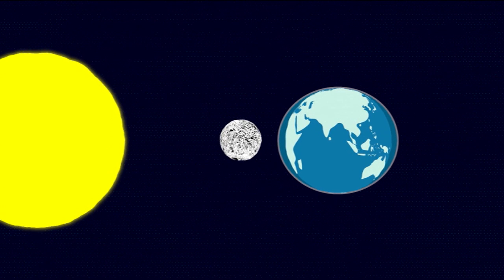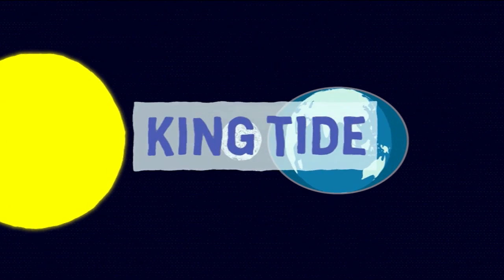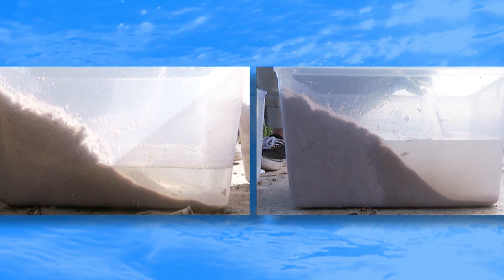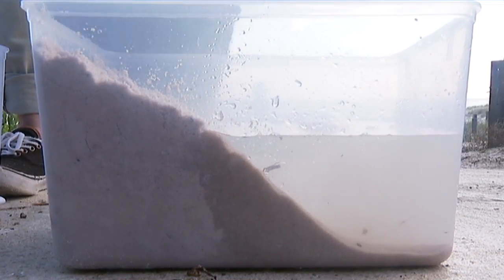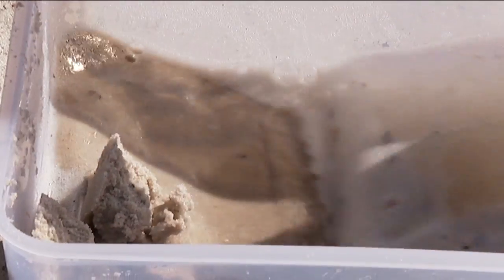But every now and again, the sun also lines up with the moon, and their gravity combines to pull on our oceans even more. That makes something known as a king tide. So if we pretend we've got a king tide in this tub — with higher water — waves can wash away beaches even faster.